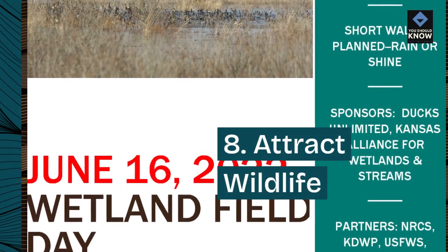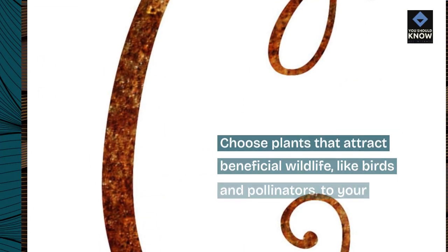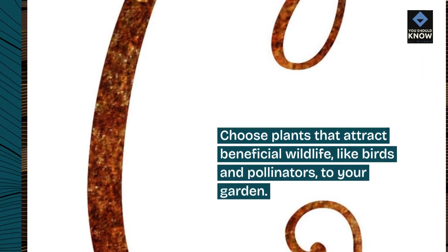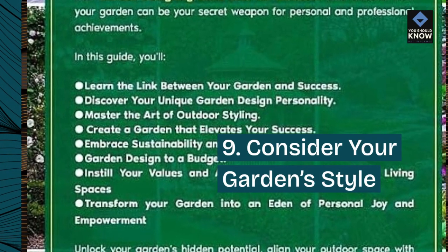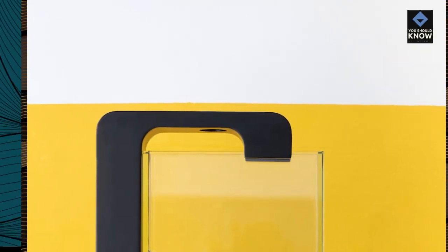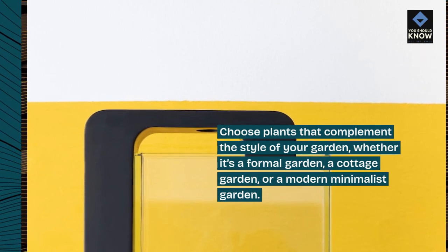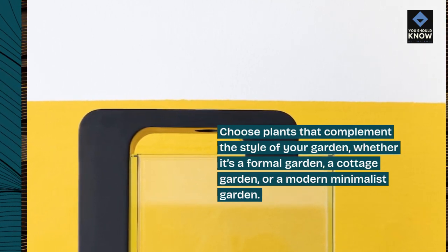Tip 8: Attract wildlife. Choose plants that attract beneficial wildlife, like birds and pollinators, to your garden. Tip 9: Consider your garden style. Choose plants that complement the style of your garden, whether it's a formal garden, a cottage garden, or a modern minimalist garden.